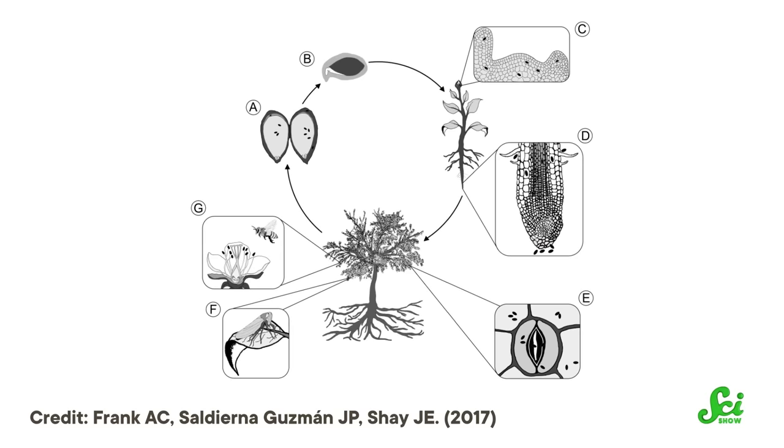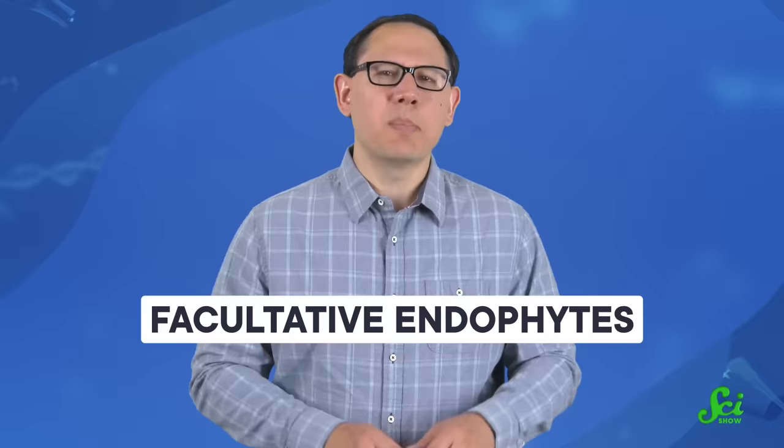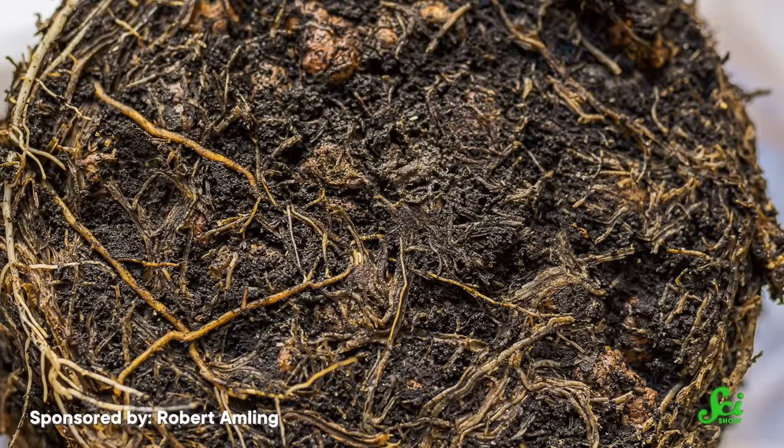Not all endophytes spend their whole lives in a plant. Others can live on their own just fine, but they've evolved to thrive inside plants. These so-called facultative endophytes live outside of a plant for part of their life cycle, often in the soil or even in an insect. But they'll seize any opportunity to hop onboard a plant — for instance, if they come into contact with the natural cracks in a plant's roots, they'll make their way in and colonize the whole thing.